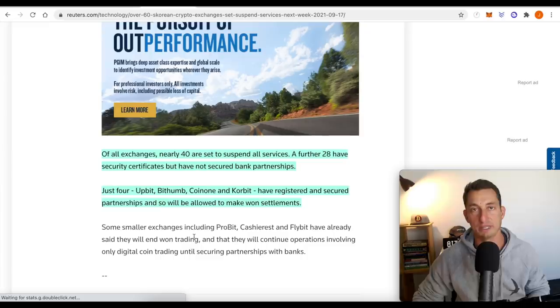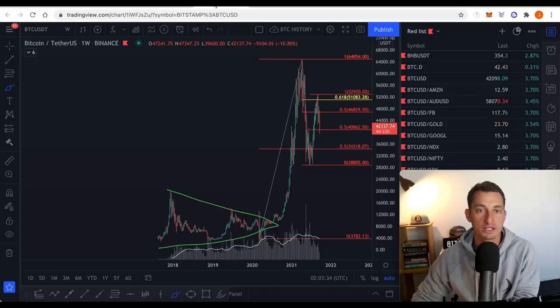I think this will blow over and will possibly be all right for the markets, considering some of the largest exchanges are going to be fine at the end of the day. There are a lot of exchanges over there and some will be suspended. But at the moment, the big news affecting the markets is Evergrande, like we talked about in yesterday's video, and also the US stock markets having a little bit of a spill.